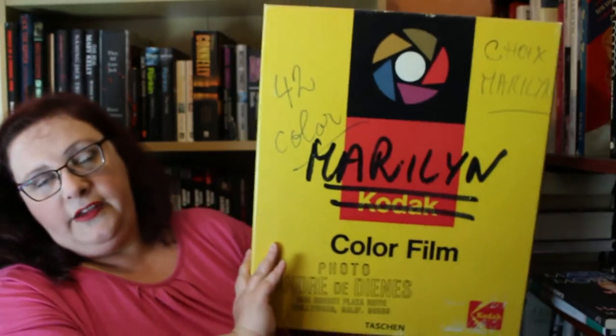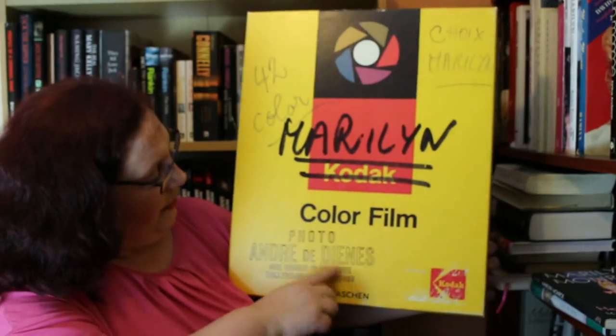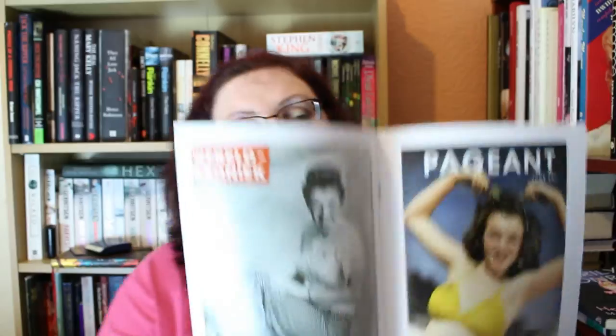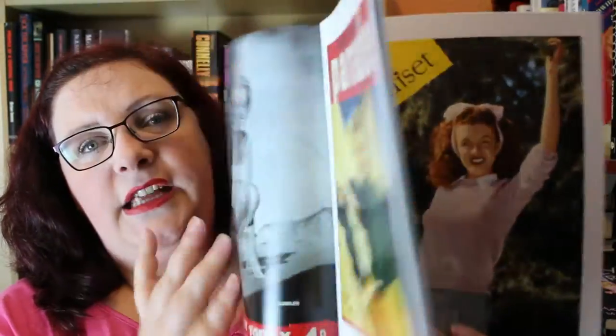The first one I'm going to do — this is the most expensive book, I think it was a hundred and fifty pounds when I got it, and it does have three or four versions now. This is Marilyn and it's by André de Dienes, and this is a reproduction of the box he kept his Marilyn photos in. The book actually comes in three sections — there are three books to this collection.